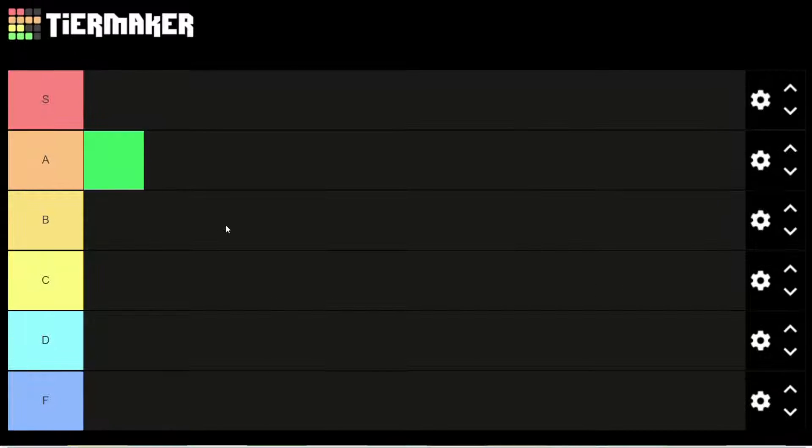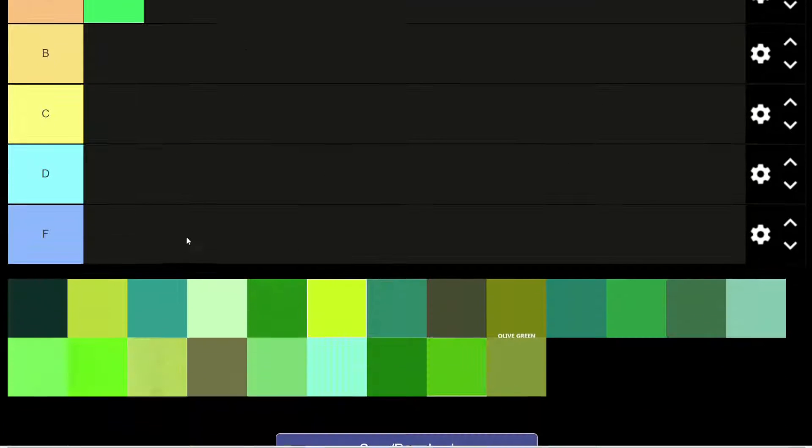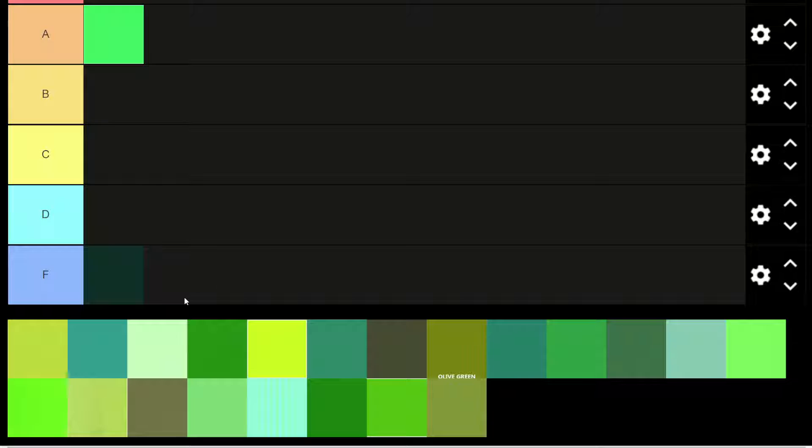This green is a green. I like it. I'd say it's A tier. Big fan of that. This green is barely a green. It's a very dark, almost black, almost bluish green.